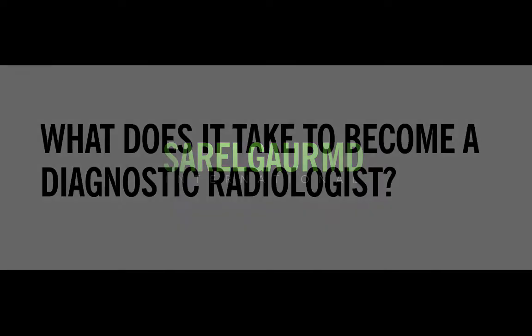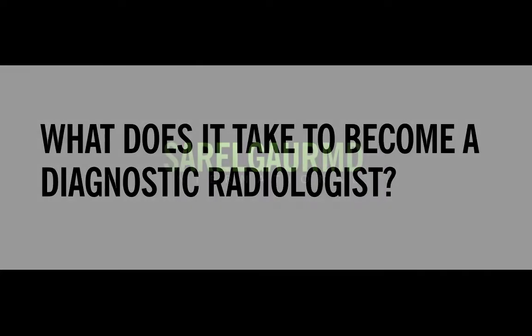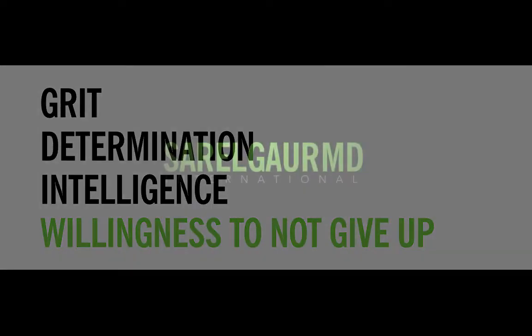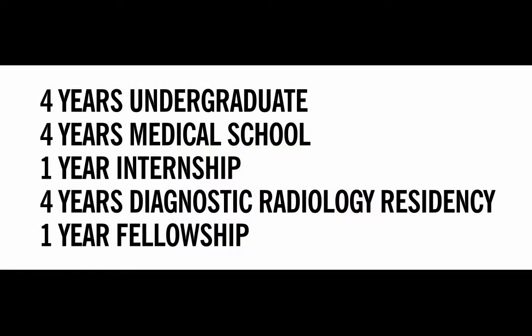So how did I get here? What does it take to become a diagnostic radiologist? It takes grit, determination, intelligence, and most of all, a willingness not to give up. The journey starts with four years of undergraduate education, followed by four years of medical school. After you graduate, you do one year of internship — usually in medicine or surgery — then four long years of diagnostic radiology residency. Those four years of residency are capped by a final year of fellowship.